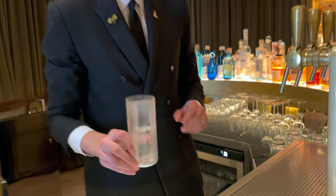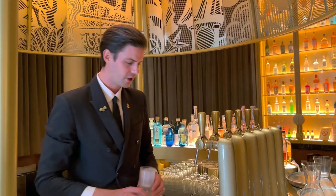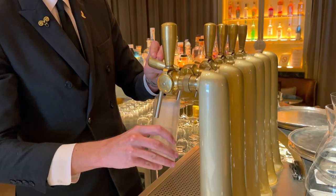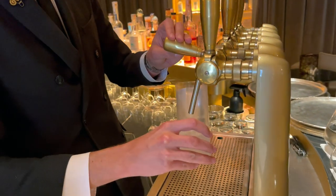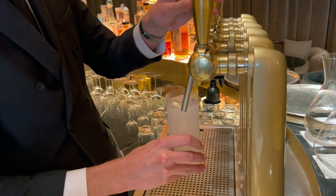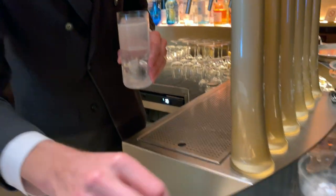We always use a frozen glass with a big ice cube in the middle, just to make sure the cocktail stays at the right temperature and doesn't lose the bubbles. Then we serve it on tap, which allows us to keep a constant temperature of exactly four degrees Celsius and have a very precise and very fine bubble as well.